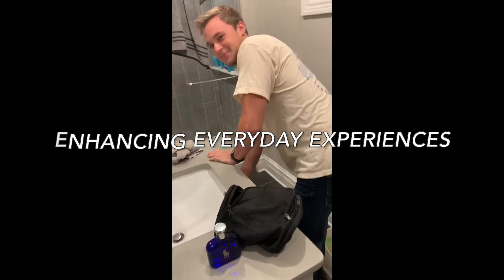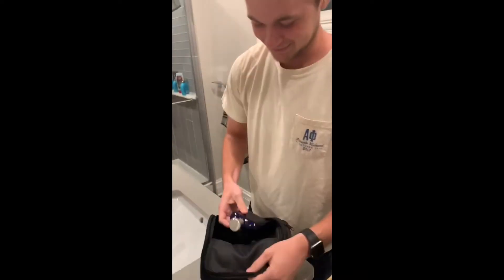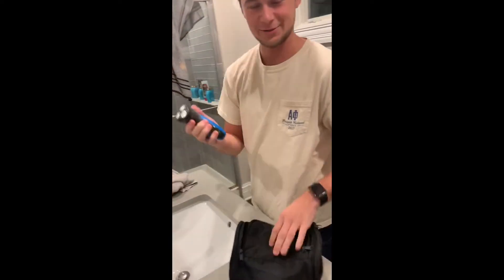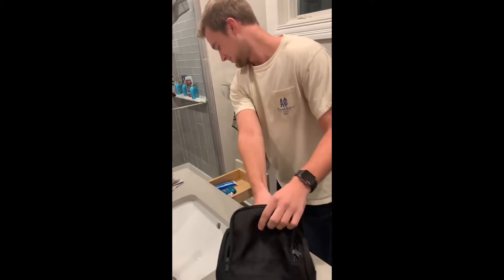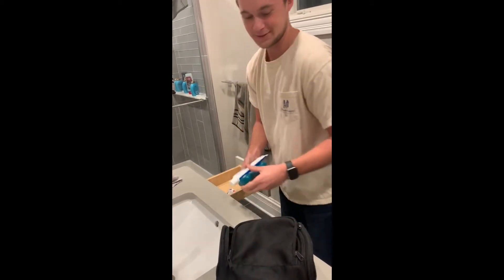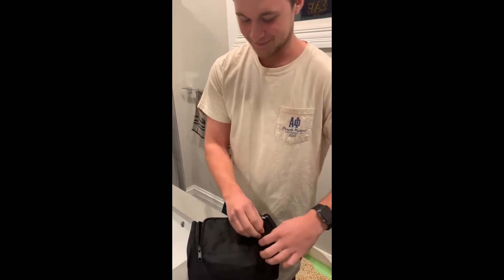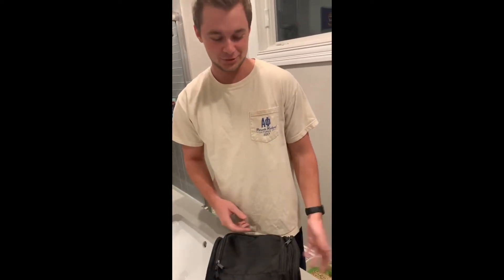Hey, Charlie. What are you doing? Oh, what's up, Griffin? I'm just over here packing up my bag — I'm about to go on a trip. Oh really? I've got my cologne, shave, toothbrush, toothpaste, and deodorant. How does that enhance the quality of your everyday experiences? Well, because now I don't have to worry about getting new stuff or losing it. When I travel, I just put everything right in here and don't have to worry about it anymore.